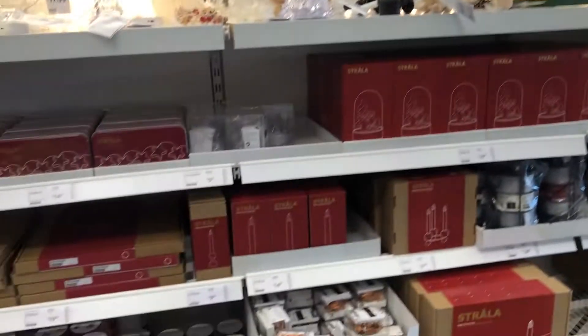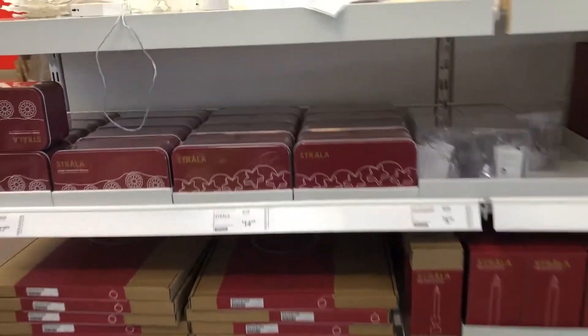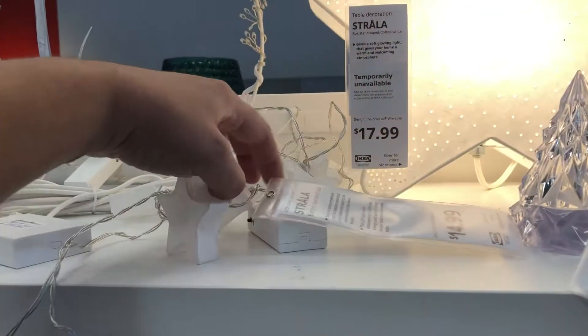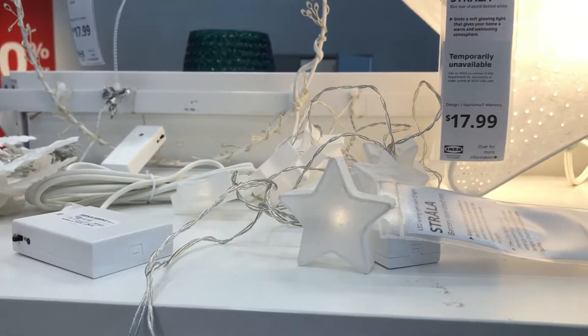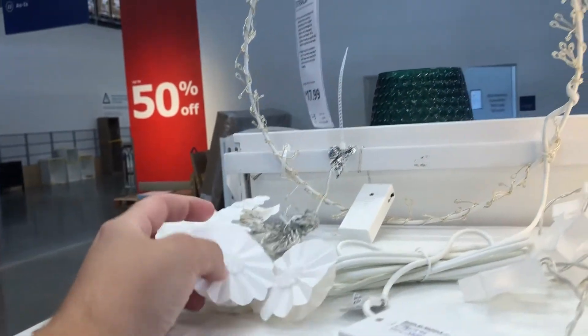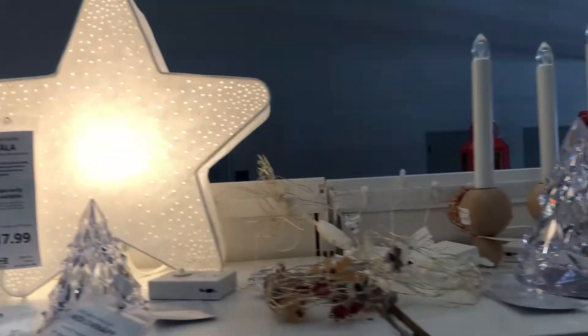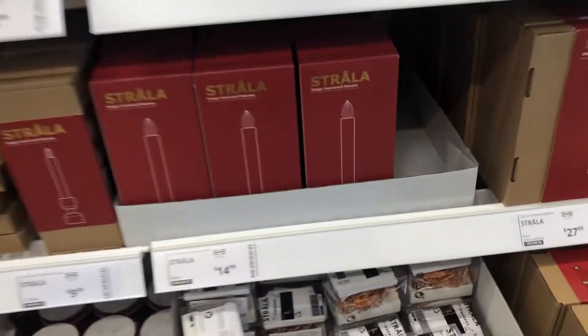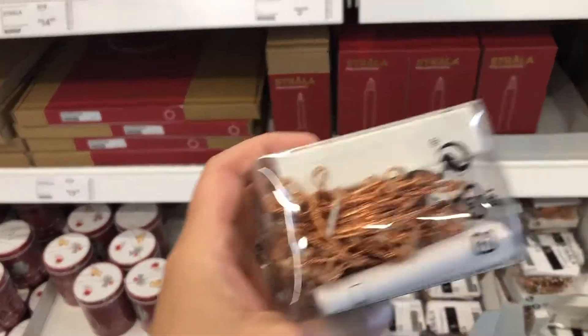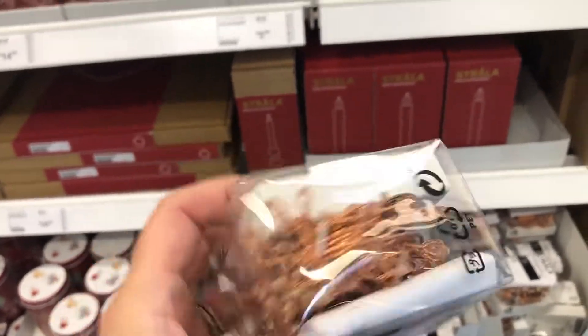Everything that's at the top is down below somewhere. These little star lights are fun — I think they've got them plugged in up here somewhere.